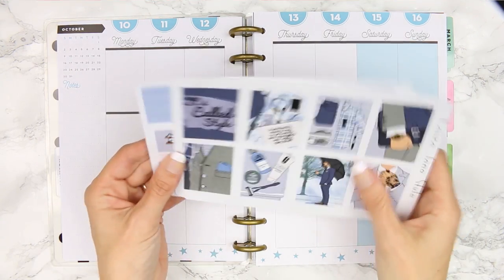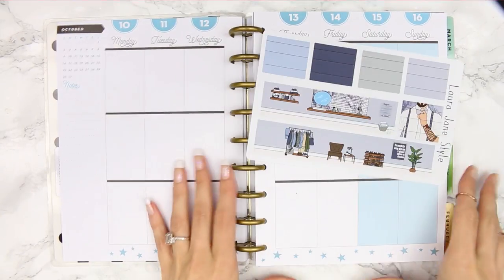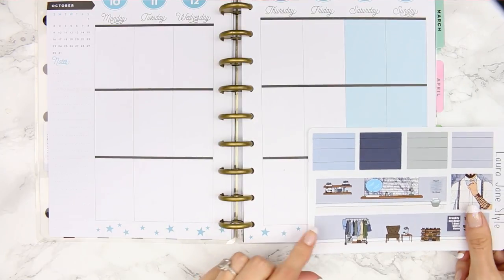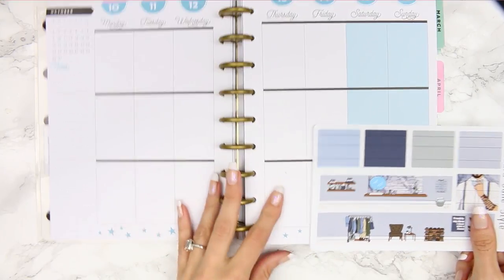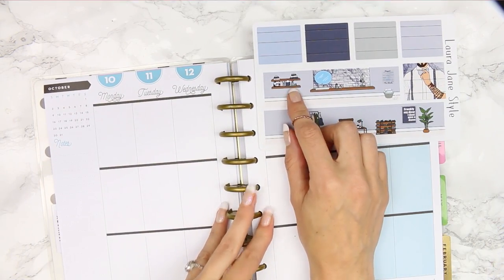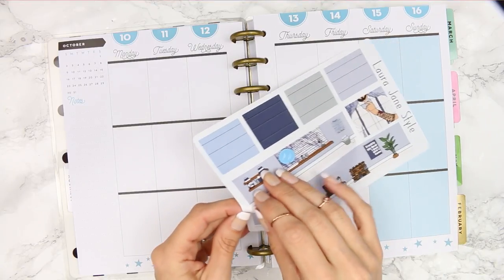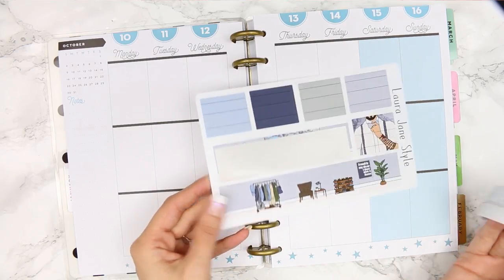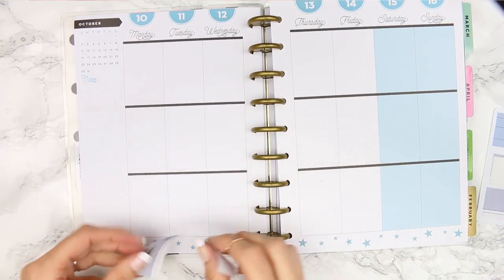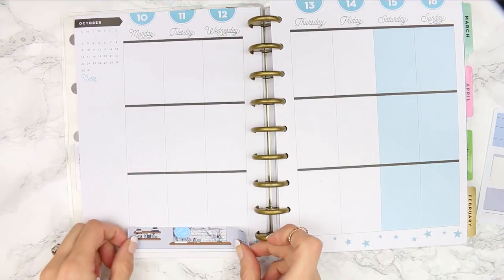I'm going to start with the bottom washi as always. I'm thinking I might just put this down at the bottom — I know it's really thick but I could trim the bottom off a little bit, because I don't want to put it up here and then put the date covers on and cover it up. I'm not going to rip any stickers this week; I'm going to take them off nice and slow. I seem to be ripping stickers a lot lately, so I think I might trim the bottom off.